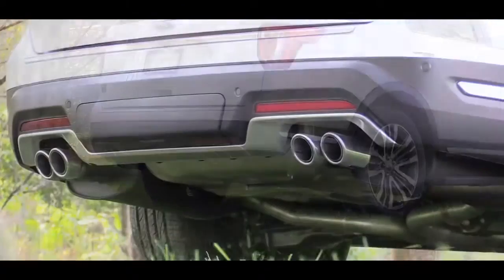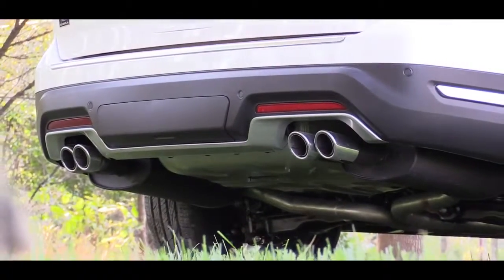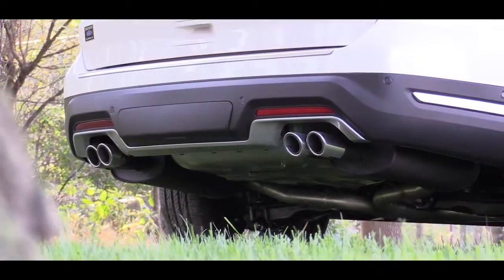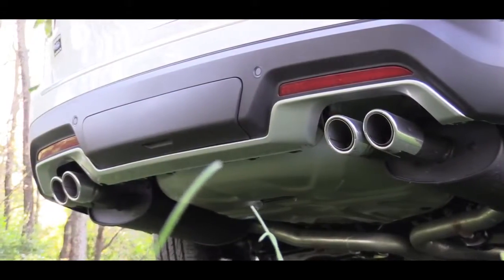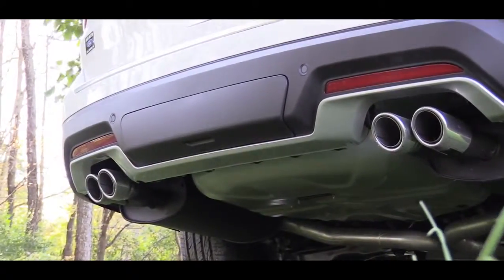Love that Ford is doing LEDs all the way around for all trim levels — that is definitely nice. Just below it all, there are dual exhaust outlets with chrome tips for the base, XLT, and Limited. If you go with the Sport or Platinum, you will get quad tips, but dual exhaust either way. Here is that exhaust clip.